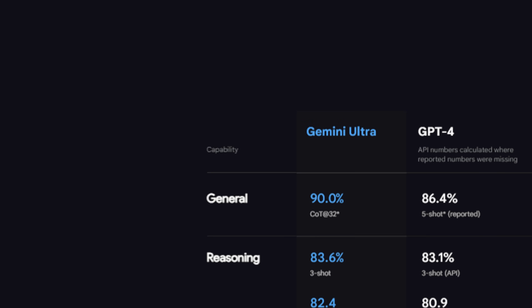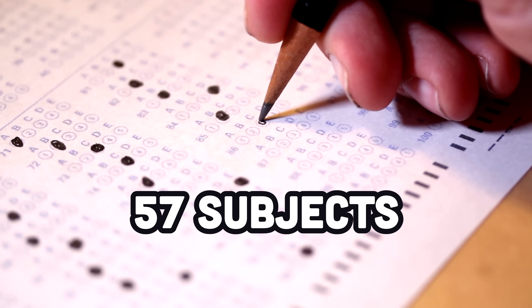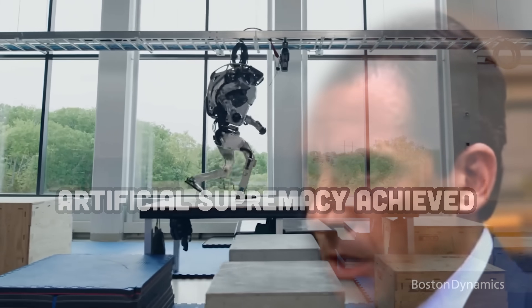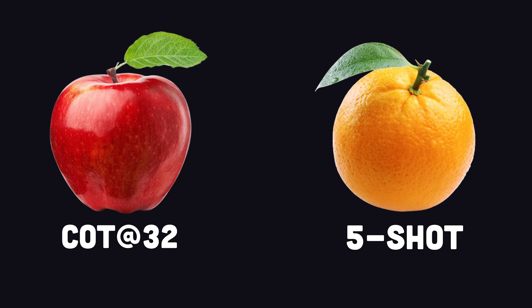Now, there's also some controversy around the benchmarks, specifically massive multitask language understanding, which is a multiple-choice test like the SATs that covers 57 different subjects. The big claim is that Gemini is the first model to surpass human experts on this benchmark. We are screwed. And this chart shows the progression from GPT-4 to Gemini. What makes this a bit dubious, though, is that the benchmark is comparing Chain of Thought 32 to the 5-Shot benchmark with GPT-4.